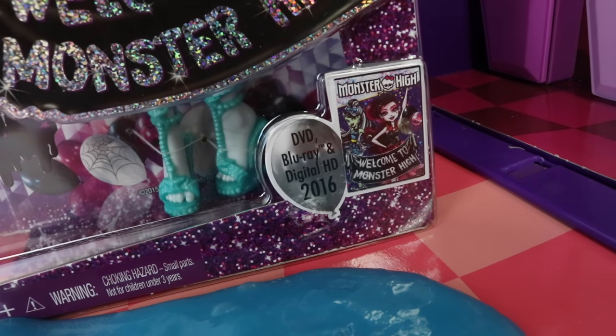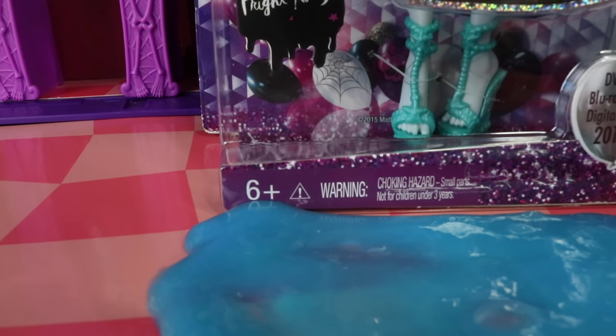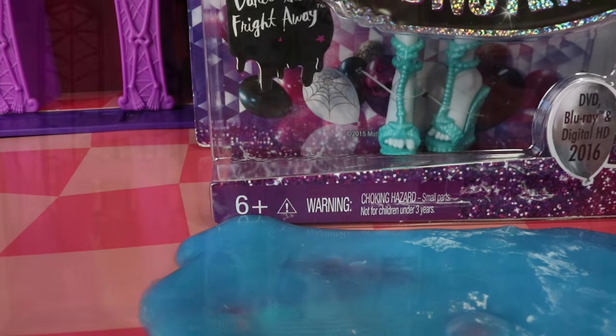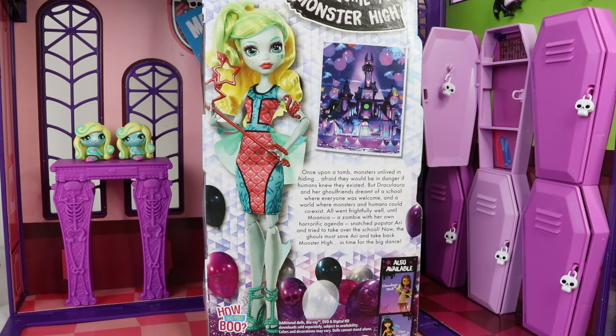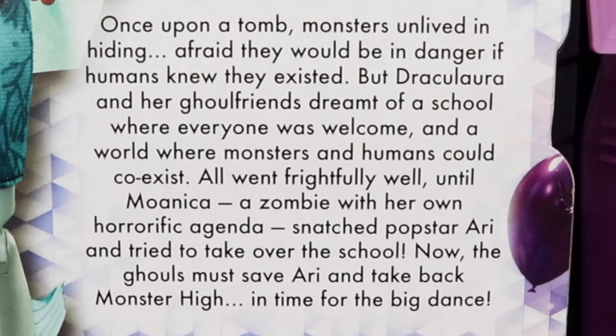At the bottom of the box we have the Welcome to Monster High logo on a black banner. We also have featured on the front the upcoming movie coming out on DVD, Blu-ray, and digital HD later in 2016. Leave me a comment below and let me know if you're looking forward to this movie. There's also a choking hazard warning and due to small parts Lagoona has been recommended for ages six and up. Around on the back we have a picture of Lagoona as well as some artwork of Monster High, plus information about the upcoming movie — if you pause the video you can have a read of that.